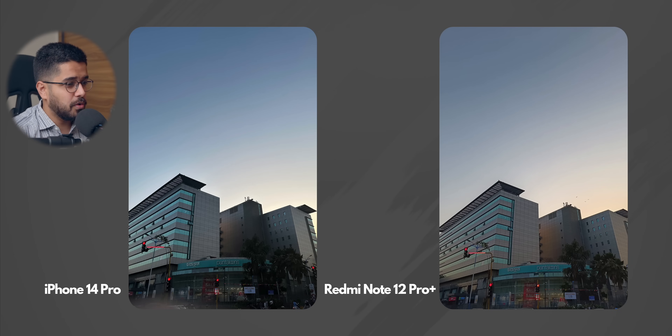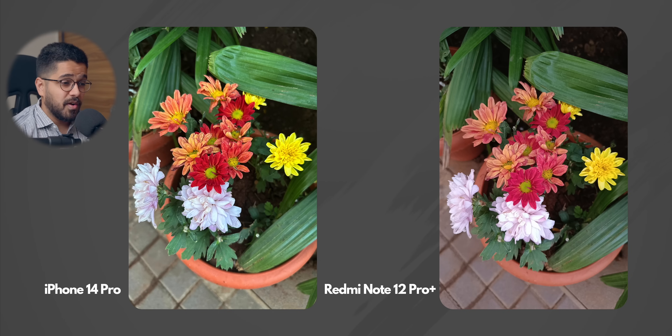Moving on, we have this awesome photo during evening time, like after sunset. I feel that both of them have done a very good job in terms of capturing this photo, so again this round is a tie. Next, we have a photo of some flowers and there is a major difference in white balance. White balance is way better on iPhone 14 Pro — the tiles have a purple tint on the Redmi, but on iPhone 14 Pro, the white balance is captured very naturally. This round goes to iPhone 14 Pro.